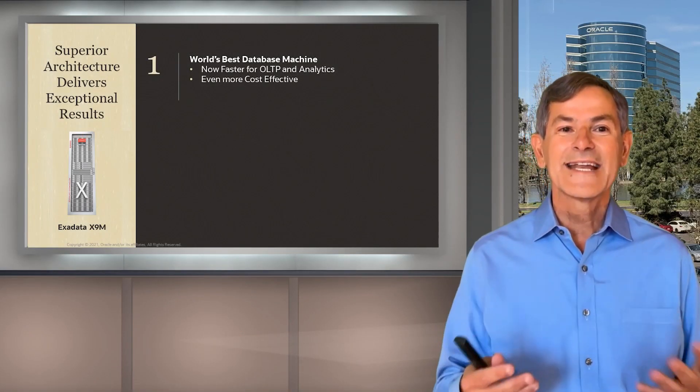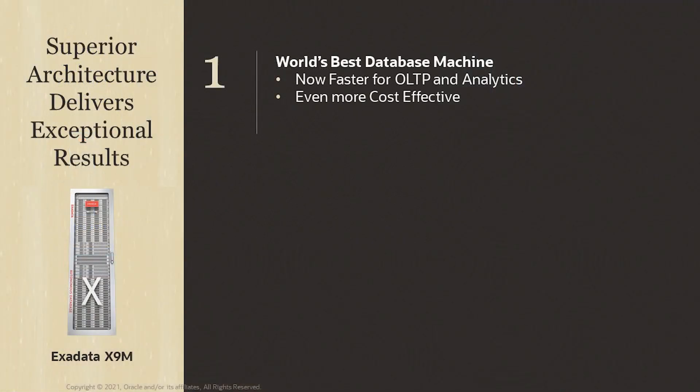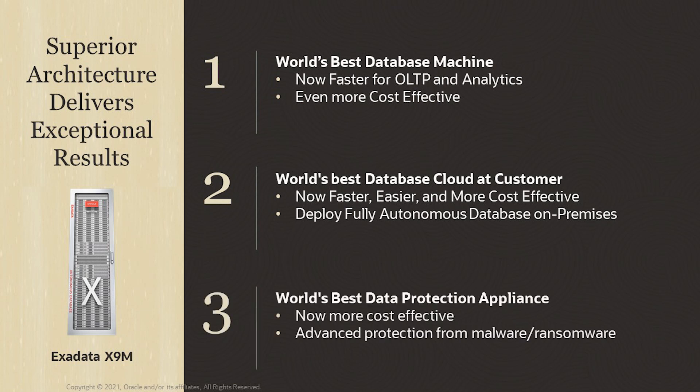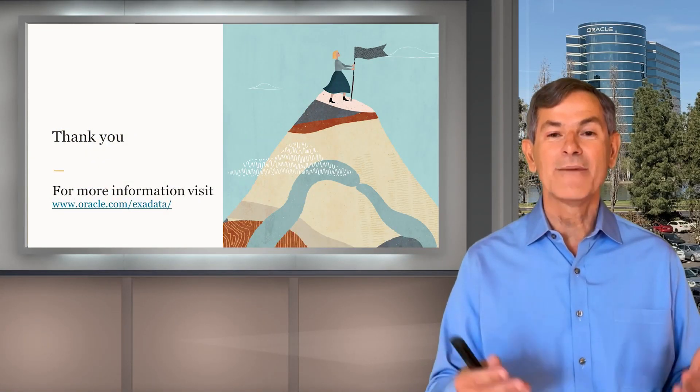To sum it up: Exadata provides superior architecture that delivers exceptional results — it's the world's fastest database platform. Our Cloud at Customer solution is now faster, easier, and more cost-effective, allowing you to deploy either an automated or fully autonomous database on-premises. We also have the world's best data protection appliance, which has become more cost-effective with X9M and provides advanced protection from malware and ransomware. Thanks for joining me today. For more information, please go to oracle.com/Exadata.